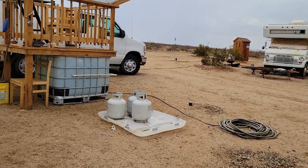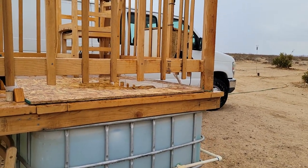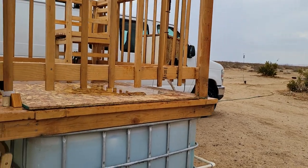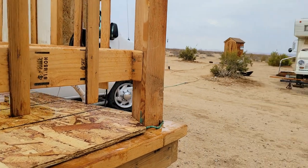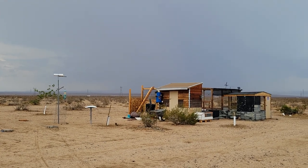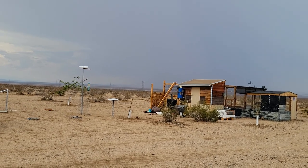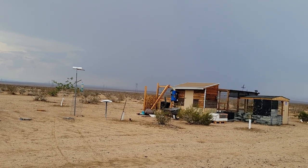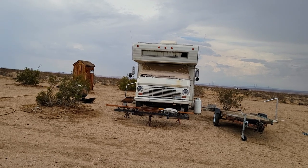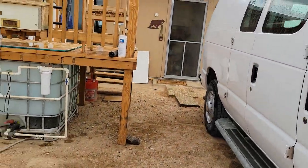I bought a sheet of OSB at Home Depot yesterday — it's down from $42 a sheet to $19 a sheet. I used part of it right here for my Tokuzi cover and the other part became another wall on the chicken coop extension. I need to get that going because I've got a hen in there who's been brooding on some eggs for a while. I'm expecting to walk in there one of these days and hear a bunch of little peeps.